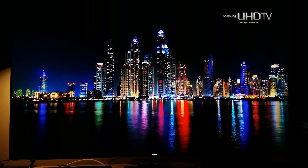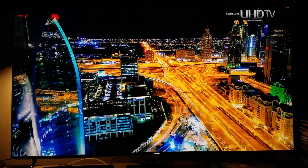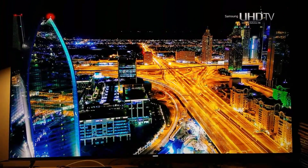I swear it feels like I'm there — it's like 3D, man. It's amazing what HDR can do with 4K.